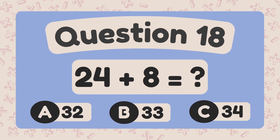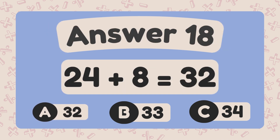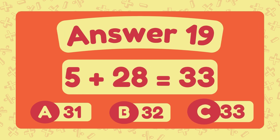What is 24 plus 8? The answer is 32. What is 5 plus 28? The answer is 33.